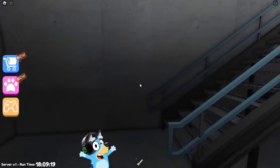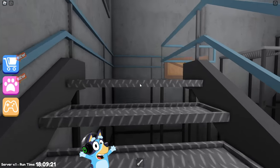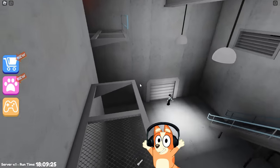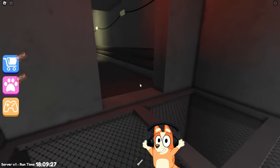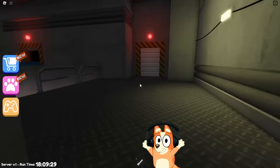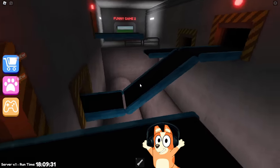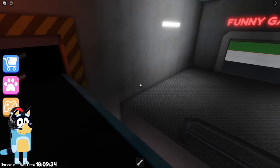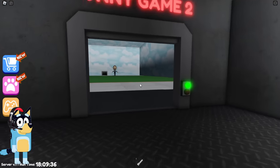Bye-bye, stupid doll! Now we need to pass another test. Let's see what awaits us ahead. There are some stairs and platforms that we need to jump on. Let's climb to the very top. It seems to me that if we just completed game number one, then there will be other interesting games. On the door at the end of the test, it says Fun Game 2.